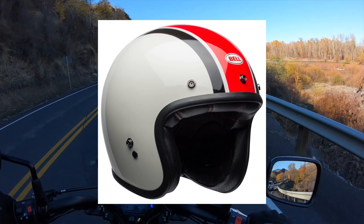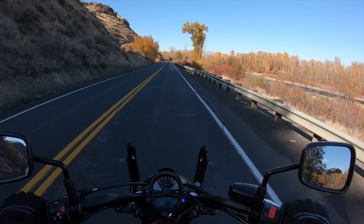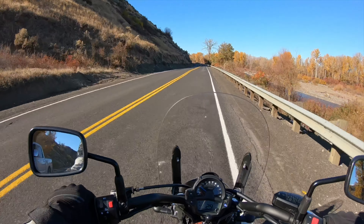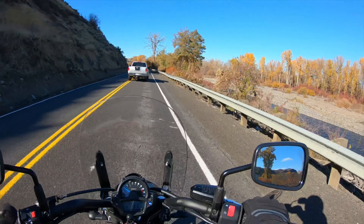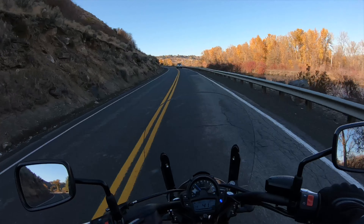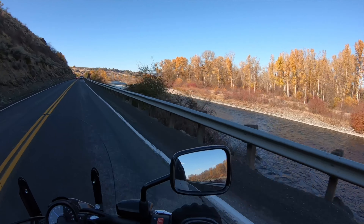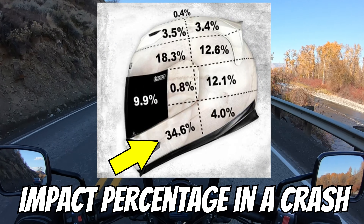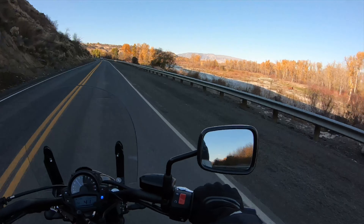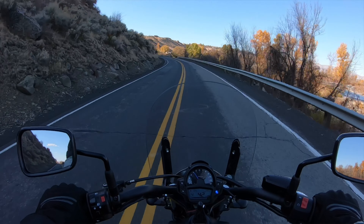The three-quarter helmet has some benefits — you basically get a lot of airflow. It's basically like being out there in the wind while still holding some protection on the side of your head and the top of your head. A lot of guys like to wear those helmets, put on some sunglasses, and go cruising. I'd recommend putting a windshield on your bike if you go that route, otherwise you're going to be eating a ton of bugs at 60 miles an hour. The downside is it has zero protection for your face — if you go down and hit your face on the concrete, that's not going to be pretty.